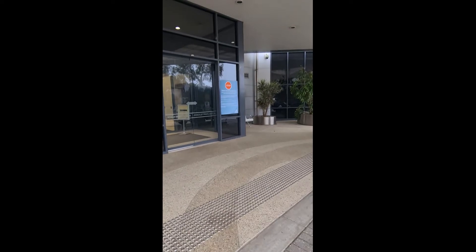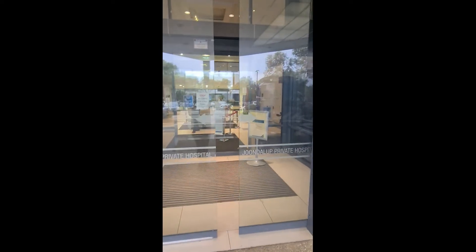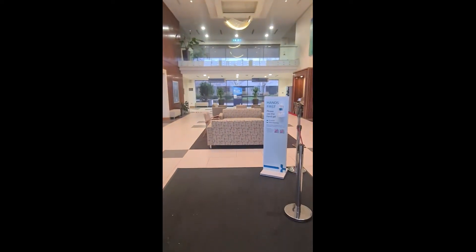Welcome to Joondalup Health Campus. This video is designed to show you how to get to birth suite when you are in labour. When you arrive at Joondalup Health Campus, make your way over to the private side of the hospital where you'll be presented by some glass doors. They will open regardless of what time of day it is. If it is after hours, you will have to push the birth suite intercom and that will connect you to the birth suite coordinator.